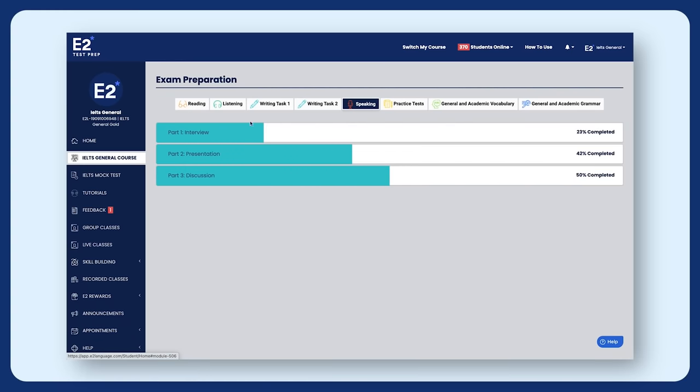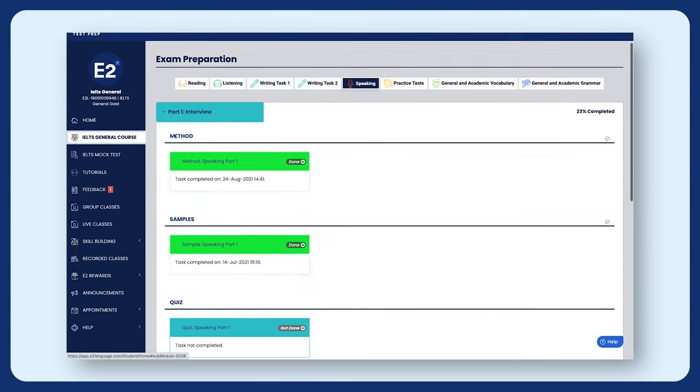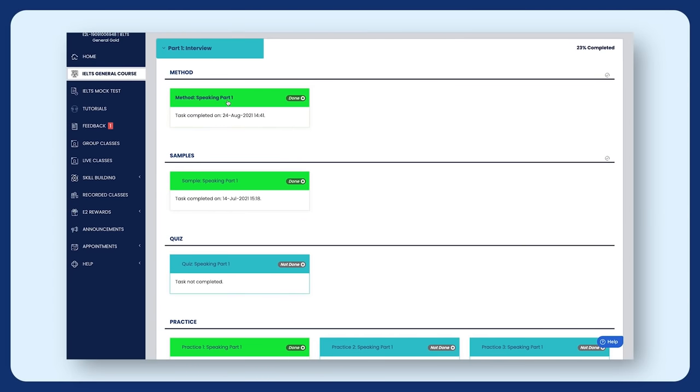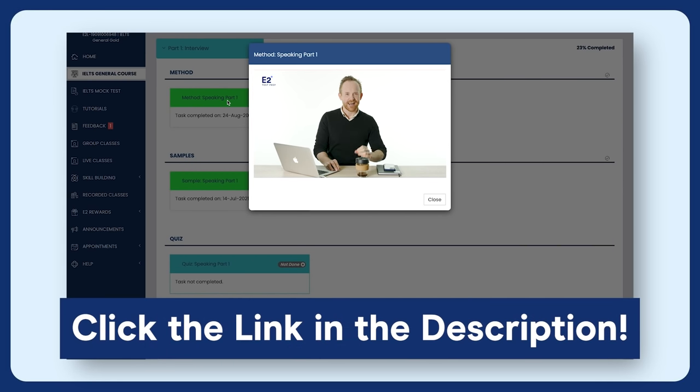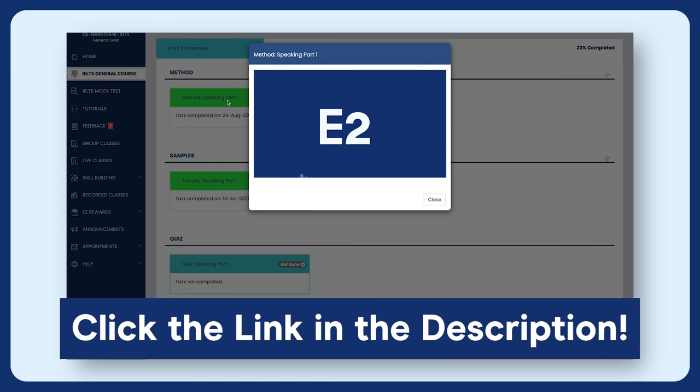If you want to learn all the best strategies for IELTS speaking and how to maximize your scores, then you need to watch the methods video lessons on E2 Test Prep, where an ex-IELTS examiner will take you through exactly how to tackle each of these questions. This is a great way to boost your scores and overcome your nervousness.